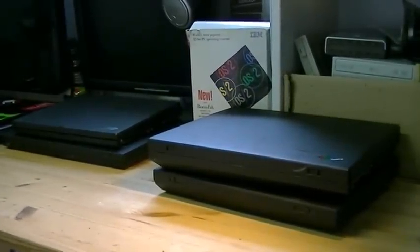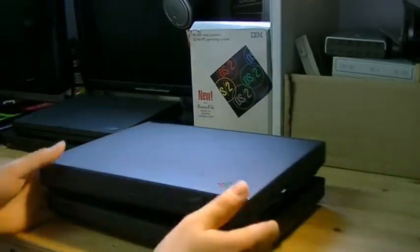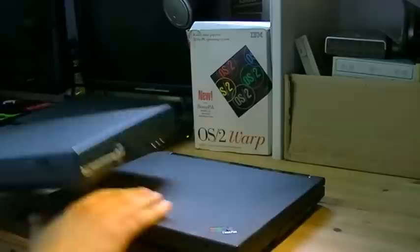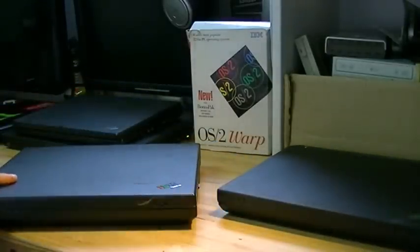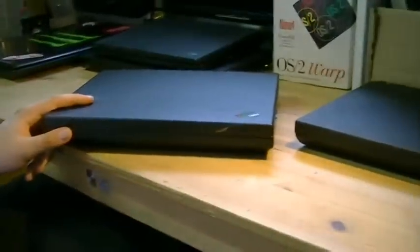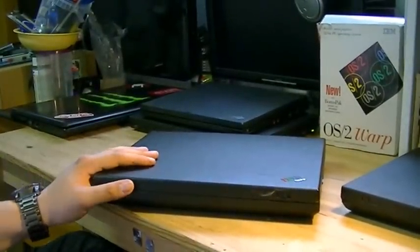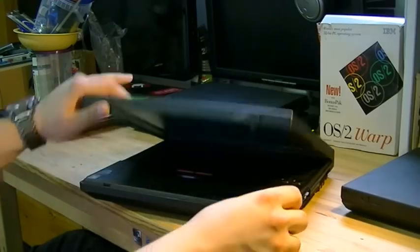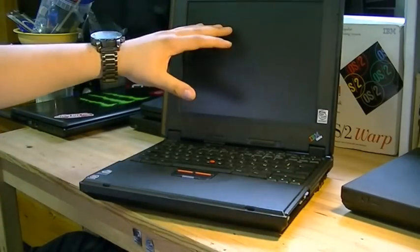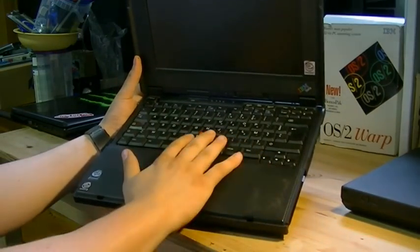These are all in order and I'm going to start with the oldest, my ThinkPad 390E from 1998. This computer is very nice. When it came out it was very expensive, but the quality was higher than other models and it's very reliable. Very small screen, keyboard is comfy, and of course the TrackPoint.